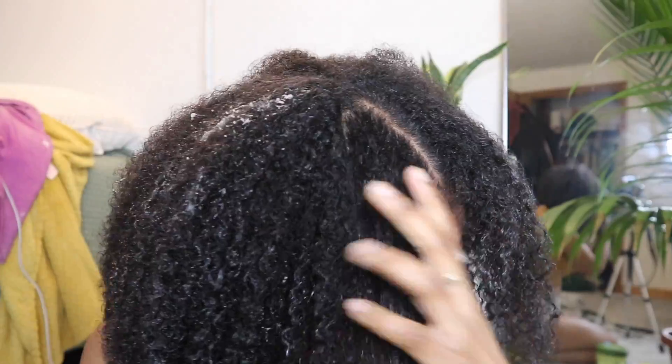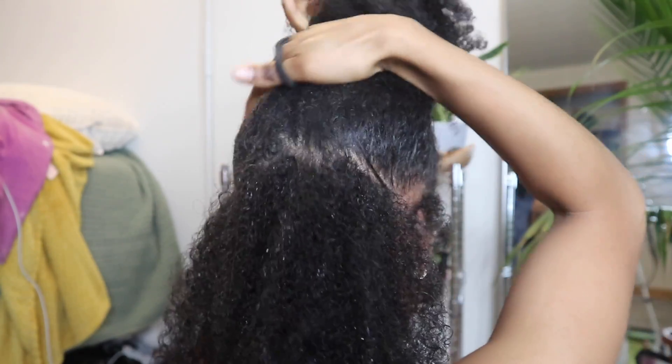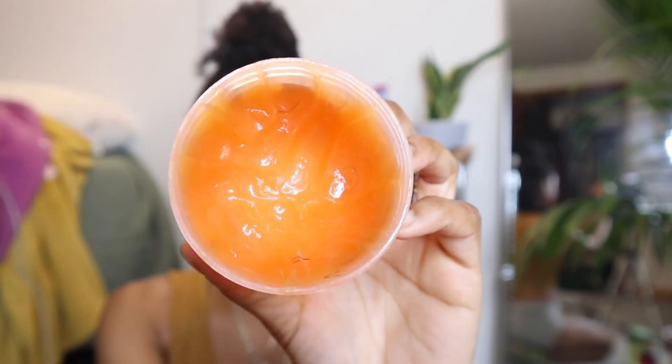After applying the leave-in conditioner, I'm just sectioning off my hair. From here on out, besides mixing my gel with grease and adding grease into my wash and go, everything is the same when it comes to application — the product is Eco Styler gel. I forgot to add grease before putting the gel on in one clip, so I do that now.